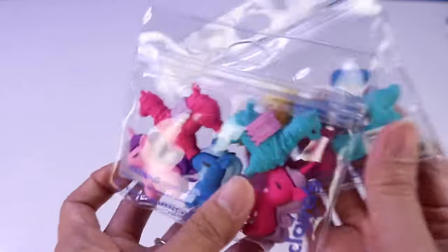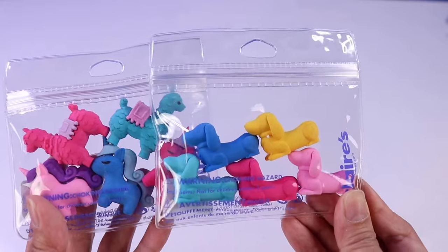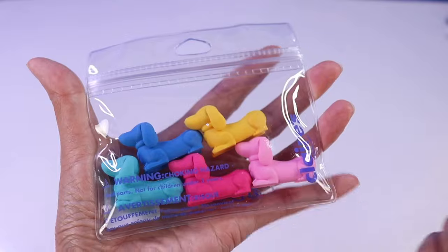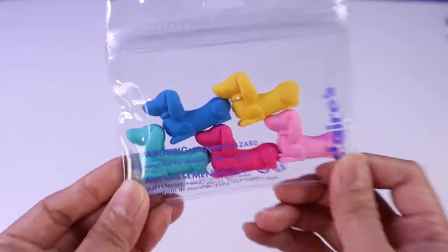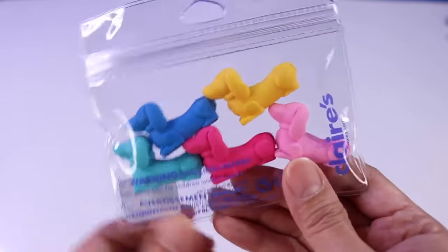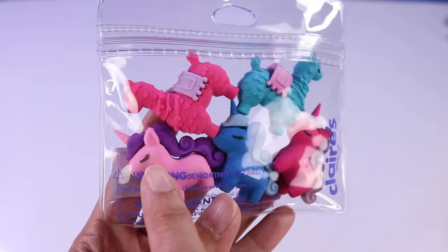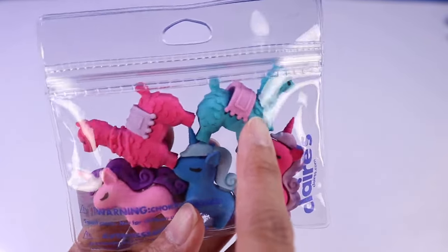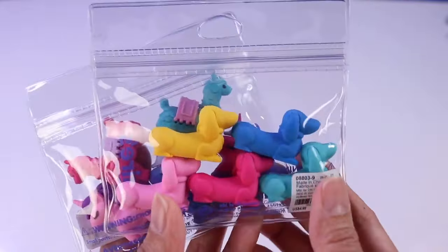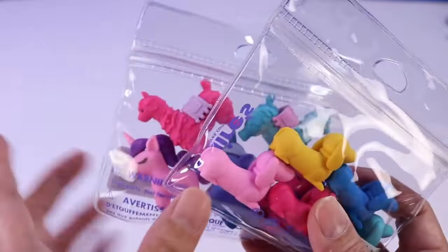Look at what we have over here — we have two sets of super cute erasers. I mean, why would you want some basic square-shaped erasers when you can have ones that are shaped as doggies like these, with different colors? And then look over here — we have ones that are unicorns and llama llama. Although they're so super cute that now I don't know if I even want to use them to erase things, because then they're going to get all crooked and stuff.